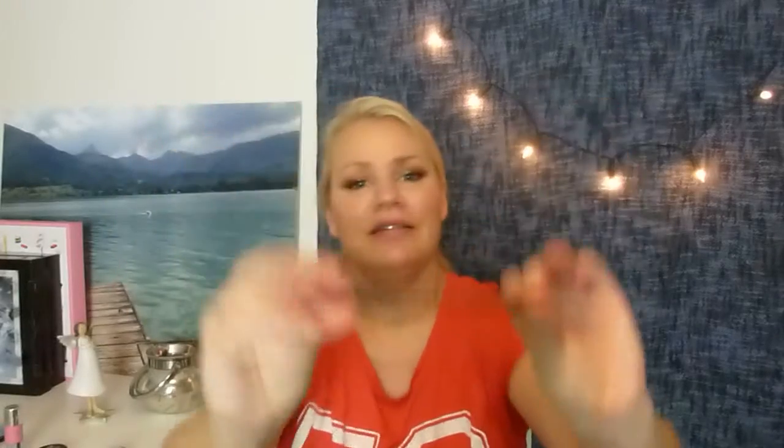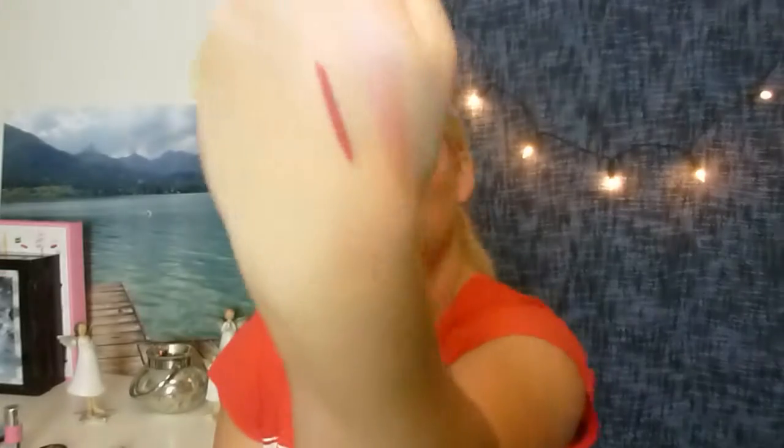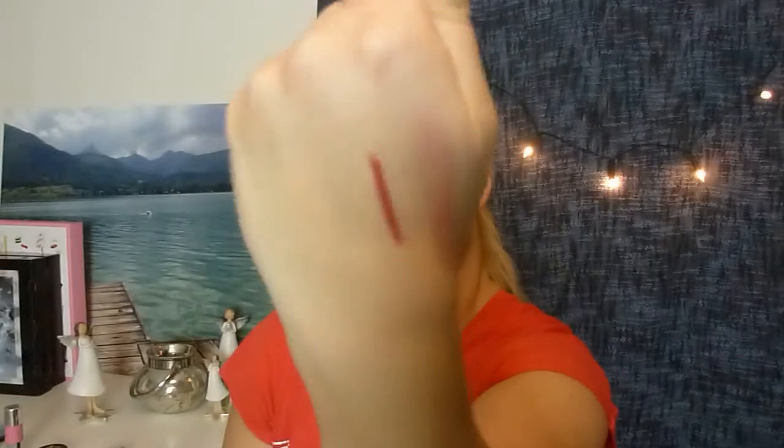Next I have a lip pencil from Art Deco — the Mineral Lip Styler in shade 17. I'm going to do a little swatch. It's quite dark but it's a nude — a nude berry shade.